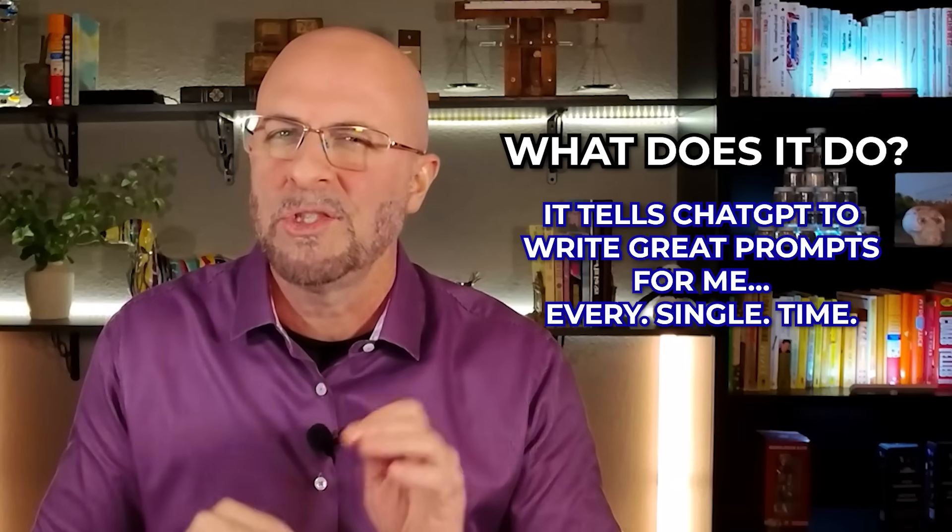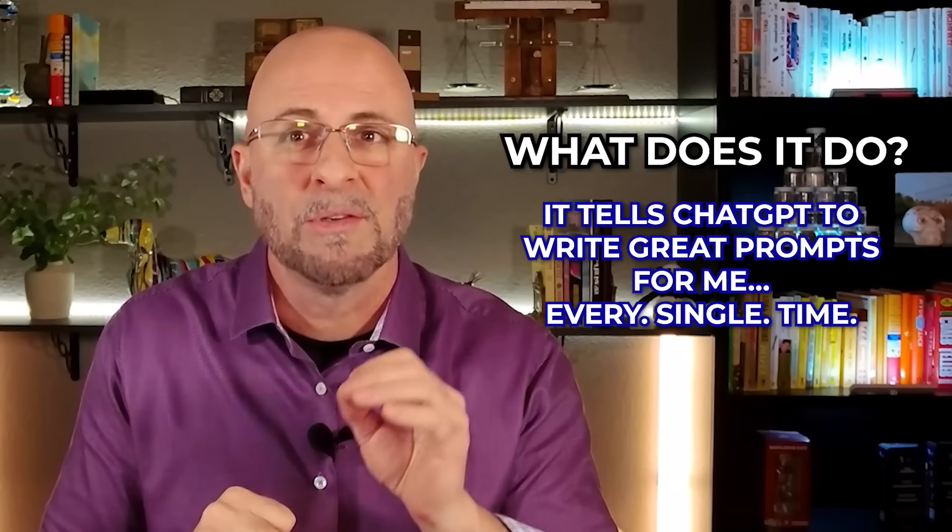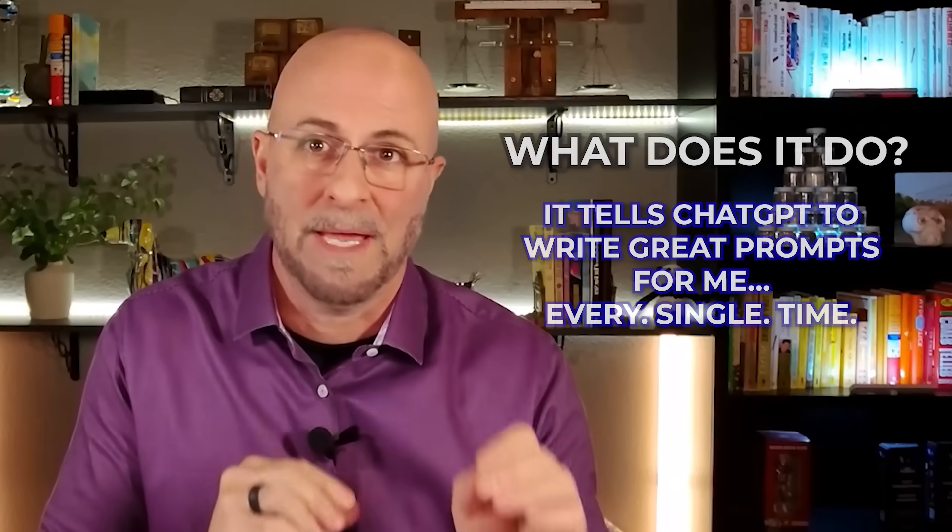This is the single best prompt I've ever created. It's taken months to curate and test, and I love it. What does it do? It tells ChatGPT to write great prompts for me every single time. This is a prompt to create a prompt, and it even includes an example of the type of prompt we want ChatGPT to create. I know it's a bit meta, so let's jump into it and I'll explain how it works and why it works so well.